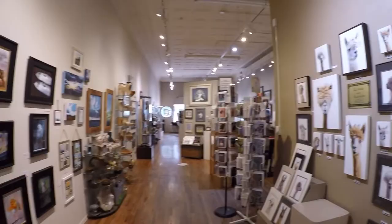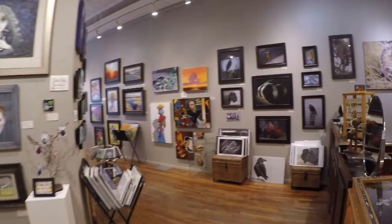Billy Colson herself is an accomplished artist, but that's not the only reason she owns the gallery. "I love having the gallery to interact and see what other artists do."